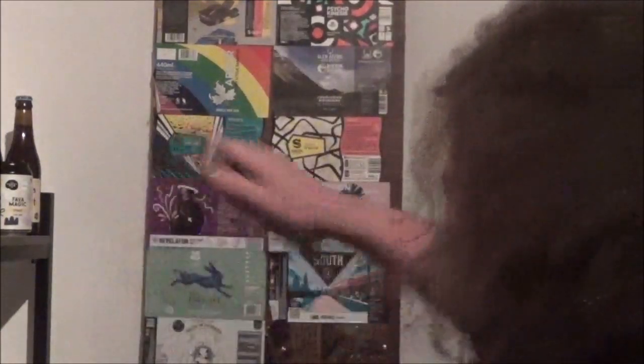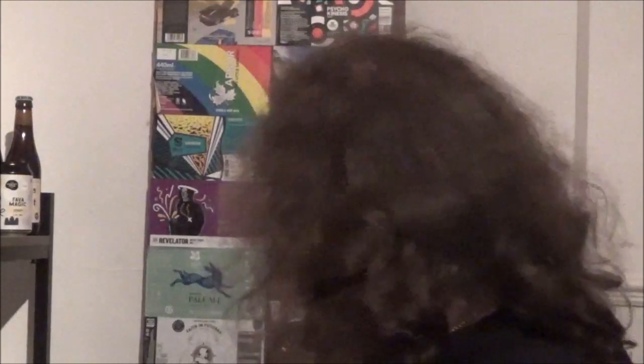This is obviously their flagship beer and whilst I have had it before, I've never reviewed it. I do have a plain black crown cap to get off before I get it into the glass and see what it's like.